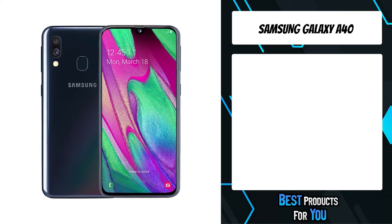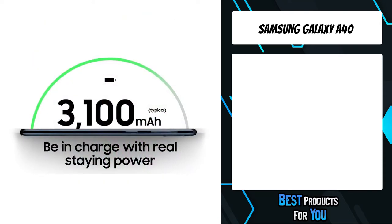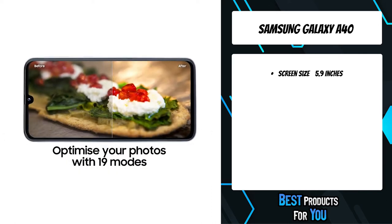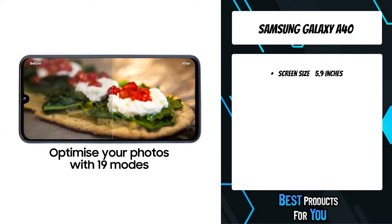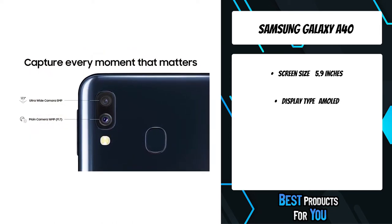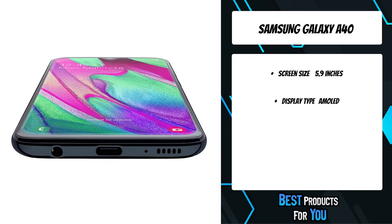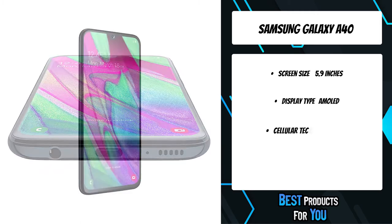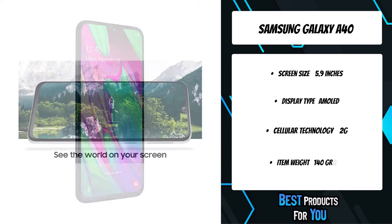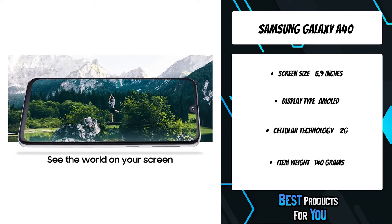The 5th product on the list is the Samsung Galaxy A40. The Galaxy A40's 5.9 Infinity-U display lets you see the details in everything you watch. From music videos to the latest box set, FHD Plus and Super AMOLED makes everything leap from the edge-to-edge screen. The sleek, slim and beautiful Galaxy A40 is designed to stand out, featuring stunning curves at every corner. Choose from black, white, coral or blue shades and express yourself.